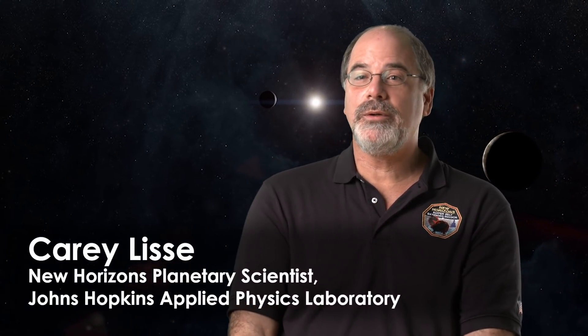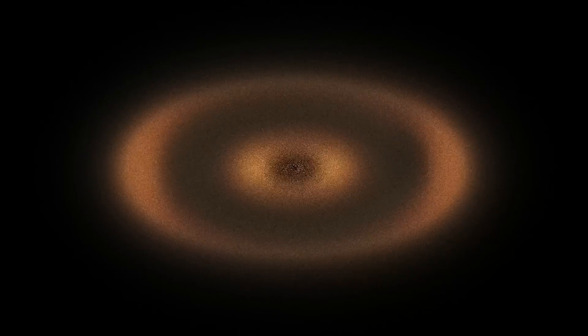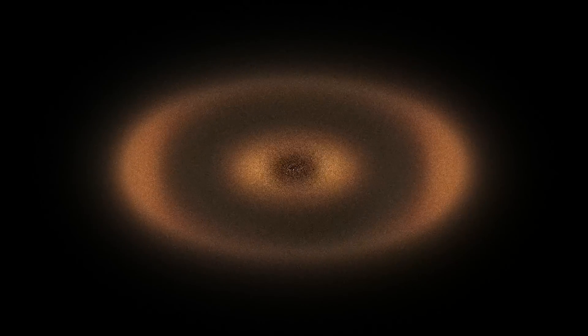Every star and every planet around that star has a Kuiper Belt, and New Horizons is the first spacecraft going to our Kuiper Belt and exploring it. That's pretty fantastic. The Kuiper Belt is the edge of our very solar system — the part of the original disk that the sun and planets formed out of, right at the very edge before you get into the galaxy and the region between the stars. At that very edge of the disk, there wasn't enough material to make giant planets or big stars like our sun. There was just enough to make small dwarf planets and snowballs.